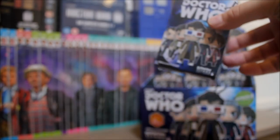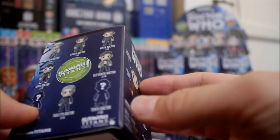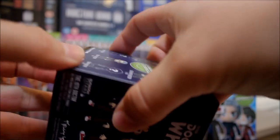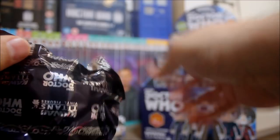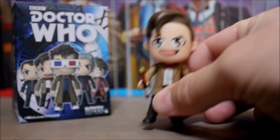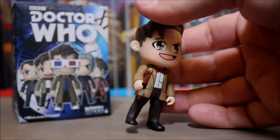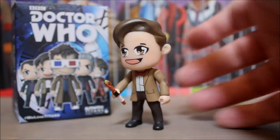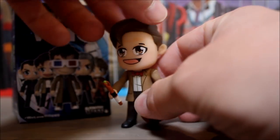Box number four — I've already got two chase variants, so that might mean I don't get my beloved War Doctor, but we'll see. This one's glued down tight. It's got an accessory — it's the 11th Doctor! He looks good and of course he comes with his trusty sonic screwdriver. I like the little patches on his jacket, and of course he's wearing his trademark bow tie.